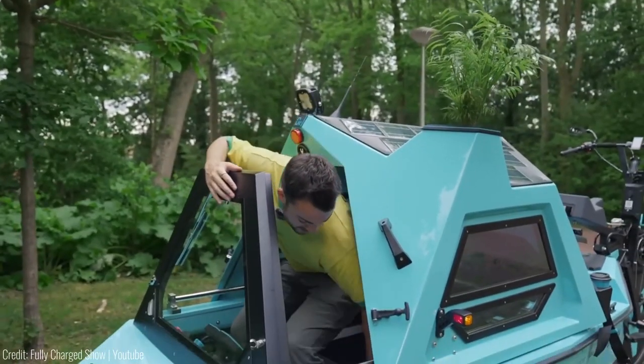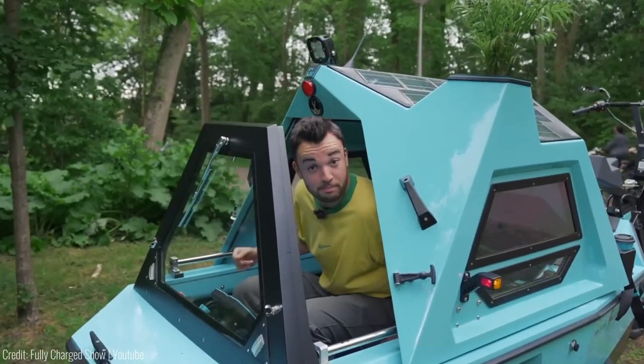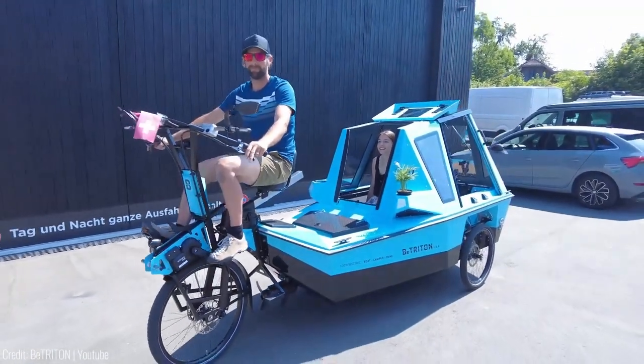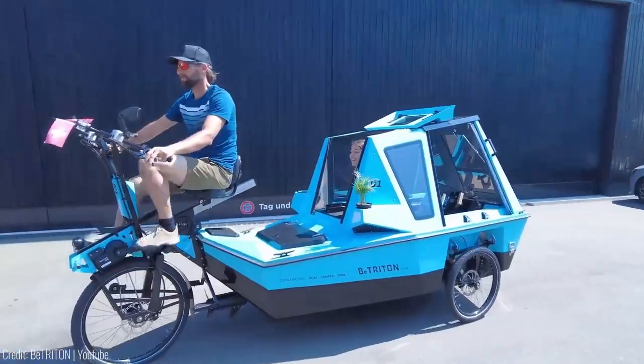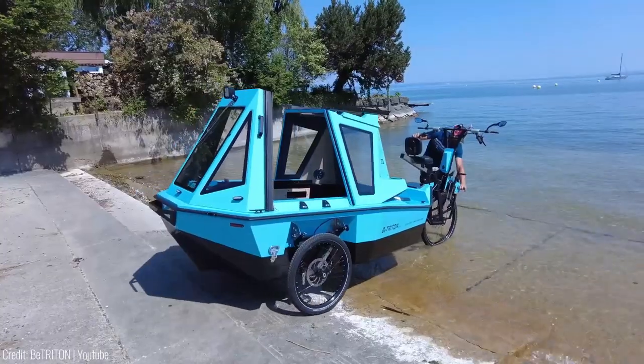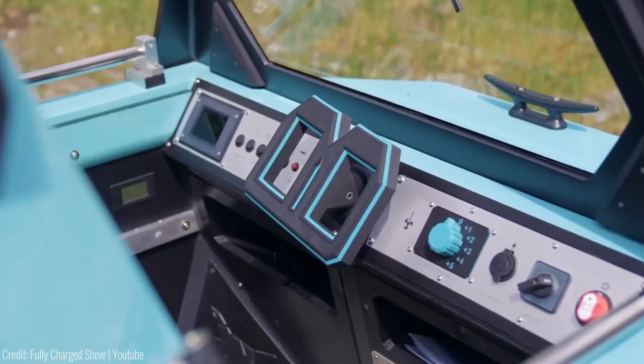Park and sleep anywhere you like, thanks to the well-built micro camper that provides comfort and convenience. And when you need to transport cargo or simply want to enjoy a unique commute, the B-Triton functions as a cargo bike and an electric ferry. The price is around $20,000.